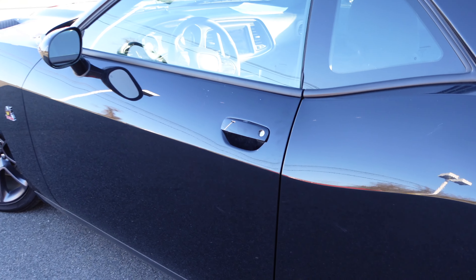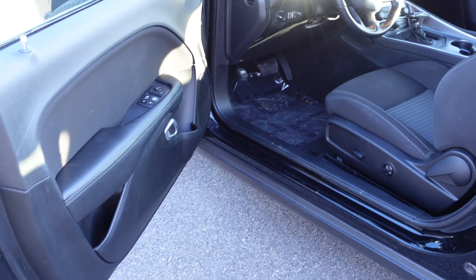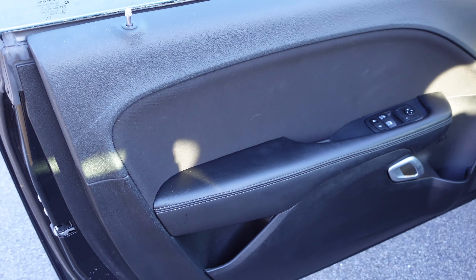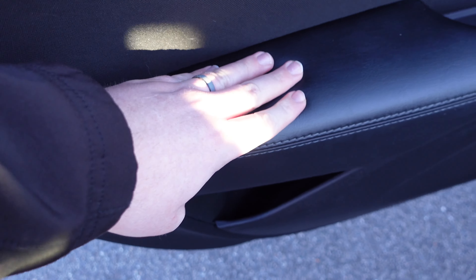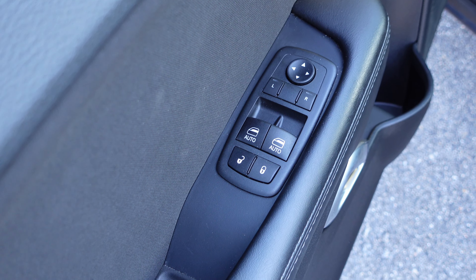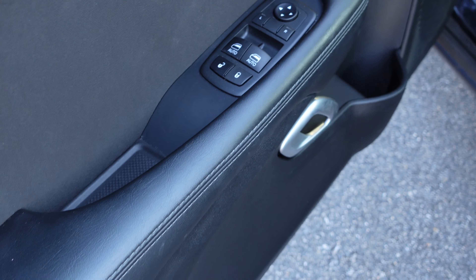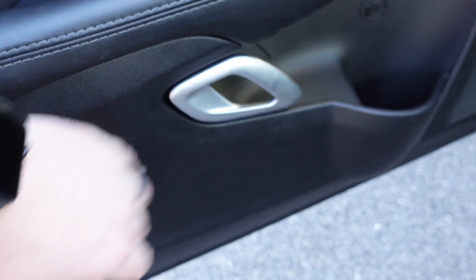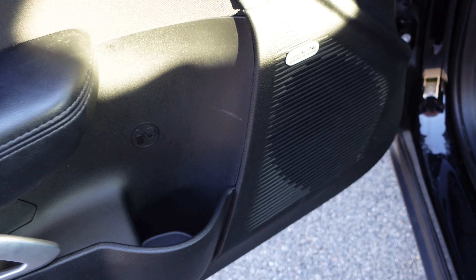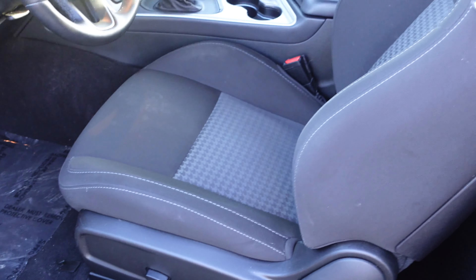Since the Challenger has a coupe style with two doors, we'll start with the front door. You'll see some black plastic cladding and a nicely padded armrest. There are power windows for the front two windows, power mirror controls, lock controls, and a handle to open the door. There's a little storage area for a cup, and this vehicle also has an Alpine sound system which sounds fantastic.